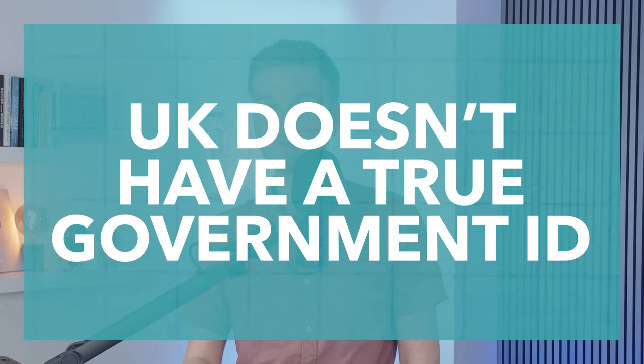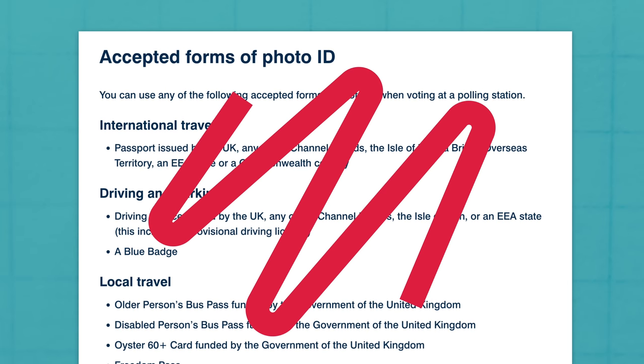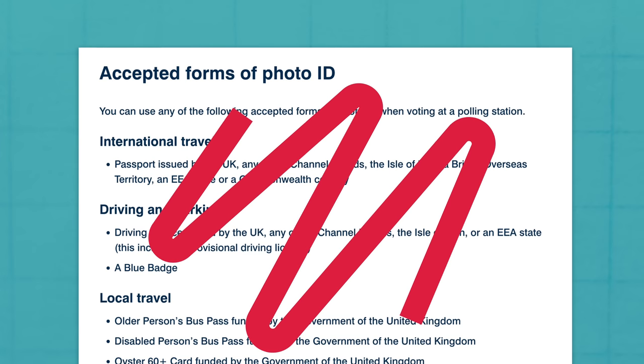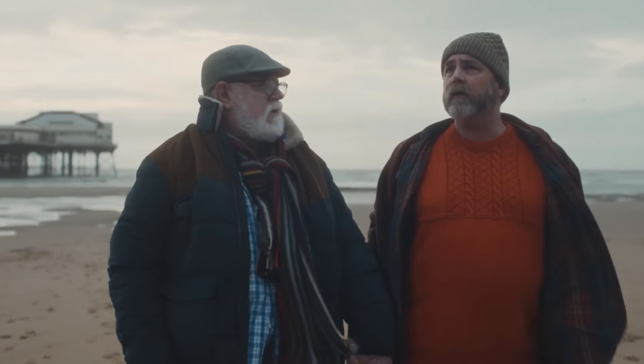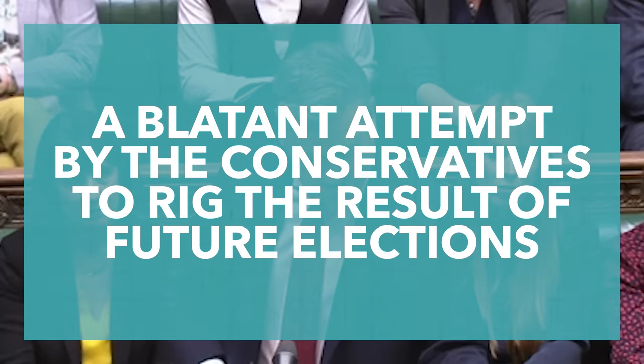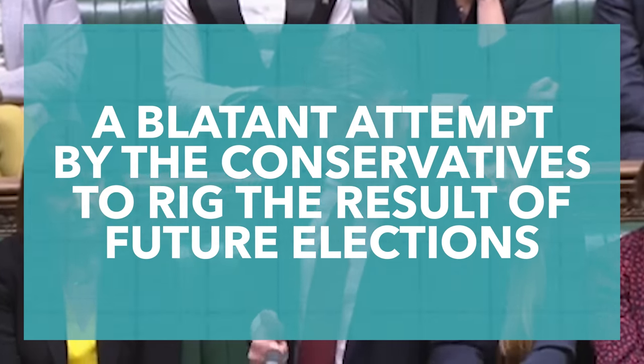The only reason the government even needed to list a range of cards is because the UK doesn't have government ID. The New Labour government tried to introduce this, but it was ultimately scrapped in 2011. Having a universally government-issued card eliminates the argument of which forms of ID are or aren't valid, and assuming that this was either free or low cost, it would also eliminate any arguments of fairness. It could be argued that it was irresponsible of the government to introduce these new voter ID rules without introducing these universal identity cards. This debate over what kinds of ID are and aren't valid caused the main opposition parties to write a joint letter to the government, explaining that they think the changes are a blatant attempt by the Conservatives to rig the results of future elections by preventing people from voting, especially those unlikely to vote Conservative.